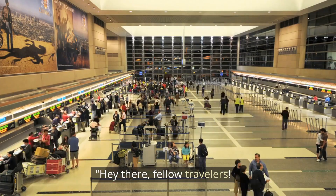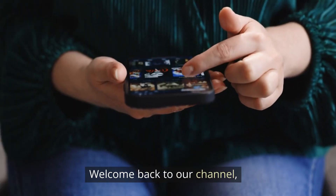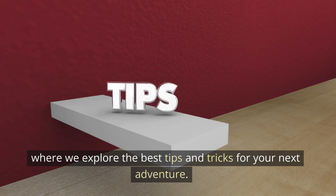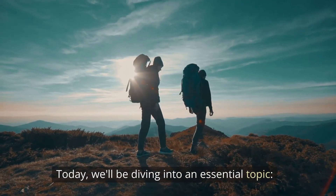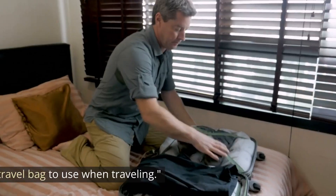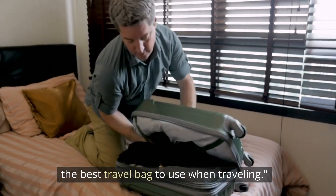Hey there, fellow travelers! Welcome back to our channel, where we explore the best tips and tricks for your next adventure. Today, we'll be diving into an essential topic: the best travel bag to use when traveling.